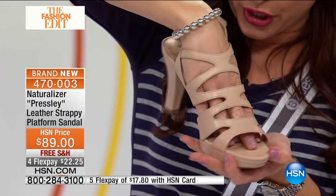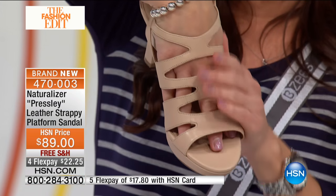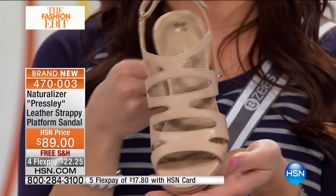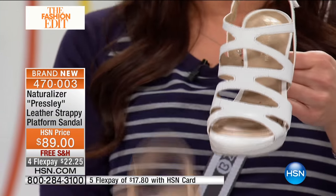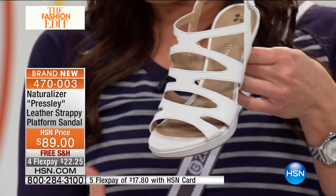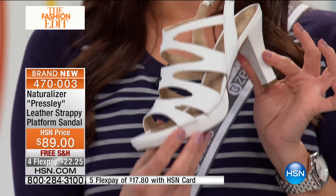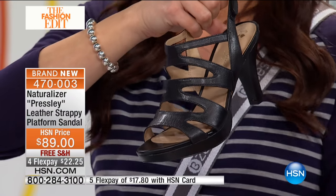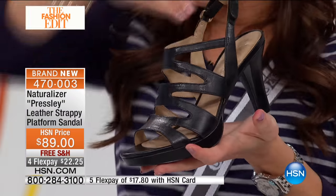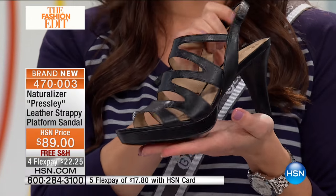There are three different colors for you on this genuine leather, beautiful strappy platform sandal. Here it is in that beautiful taupe — if you want your legs to look like they're a million miles long, that is a beautiful option. If you want something more crisp and clean, ready for spring and summer, here is your white genuine leather strappy sandal, which is so hard to find. And then here is your black leather. You can order this in sizes six through twelve, including half sizes.